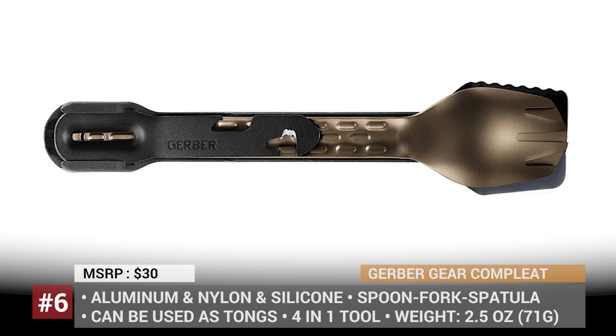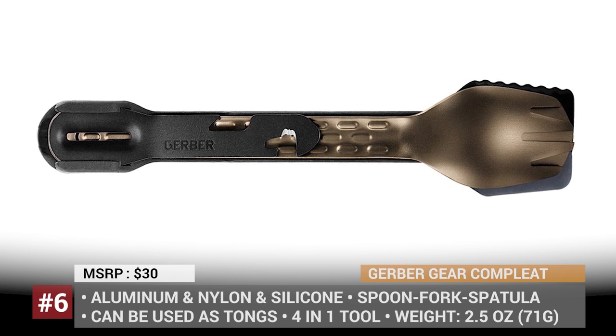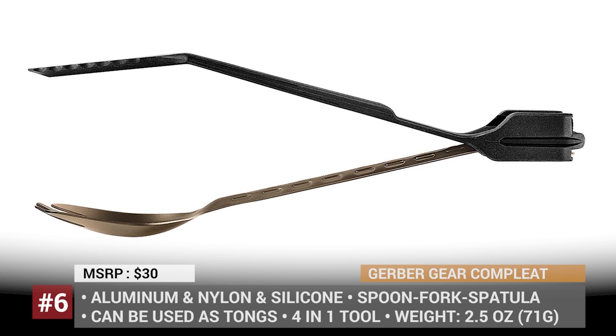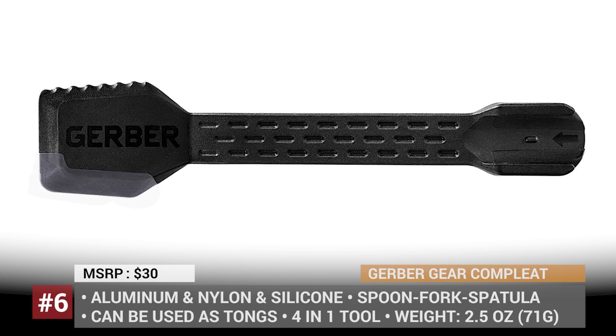The fourth part of the complete is a small aluminum instrument that can be used as a bottle, package, or can opener, and as a vegetable peeler. In addition, if you anchor the spoon or the fork opposite the spatula, you will get a fully functional pair of cooking tongs.